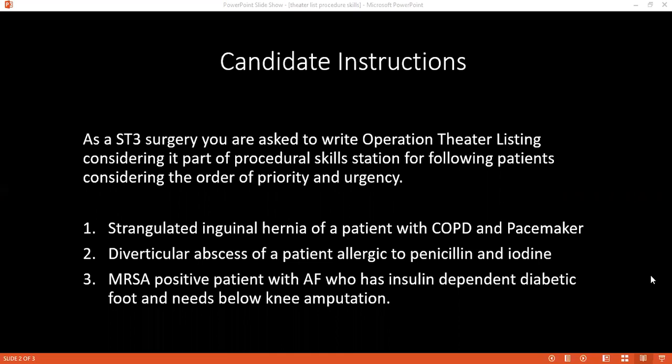Your patient number two is allergic to penicillin and iodine — how would you take care of that? Since the patient is allergic to penicillin, I would convert the patient to vancomycin. And since the patient is allergic to iodine, I would use chlorhexidine instead.